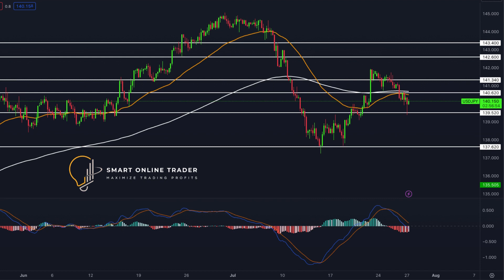Shifting to USDJPY, the bears successfully breached the previous trading range of 141.89–140.86 by surpassing the support at 140.86. The Federal Reserve's interest rate hike and Powell's forward guidance fueled bearish pressure. Although the bulls attempted a comeback, the bears regained control. If sellers prevail, the next levels to watch are 139.07 and 137.22. Conversely, if buyers break the resistance at 140.86, their target will be 141.89.